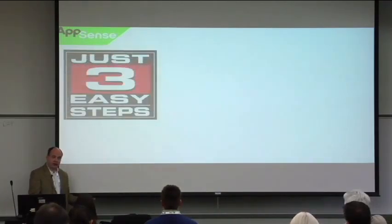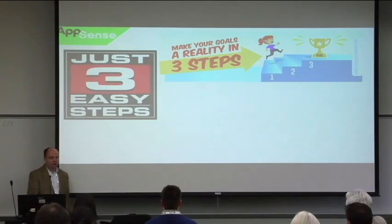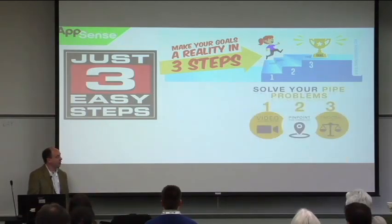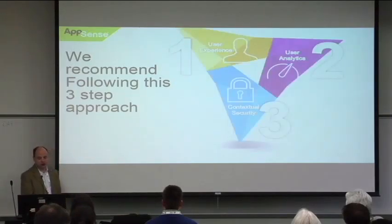Three easy steps to implementing AppSense. Step one: user experience. Step two: user analytics. Step three: contextual security. Let's talk first about user experience. We think it should be consistent, accessible, and automated. Our environment management captures the settings of a user and makes them relevant across all different types of devices. We've helped customers migrate from one hardware platform to another, or from Windows XP to Windows 7, Windows 7 to Windows 10. Manage migrations centrally, control what follows the user, and get rid of bloated user profiles — and you'll find user experience is improved significantly.